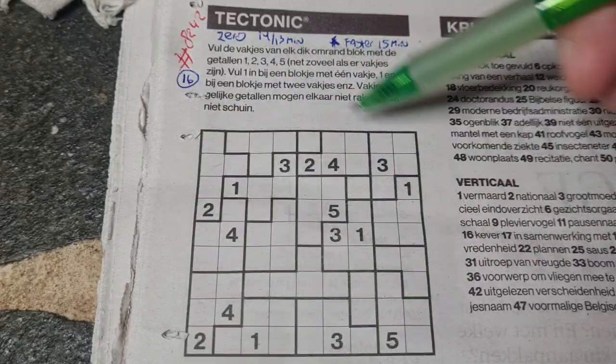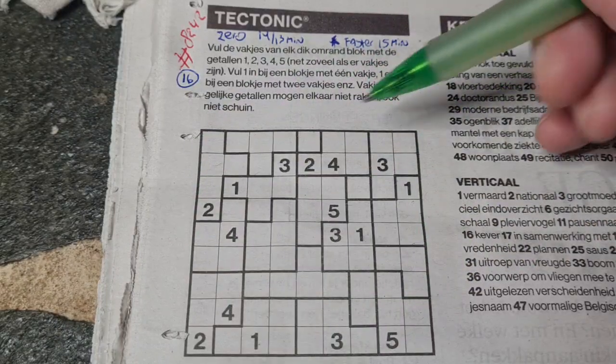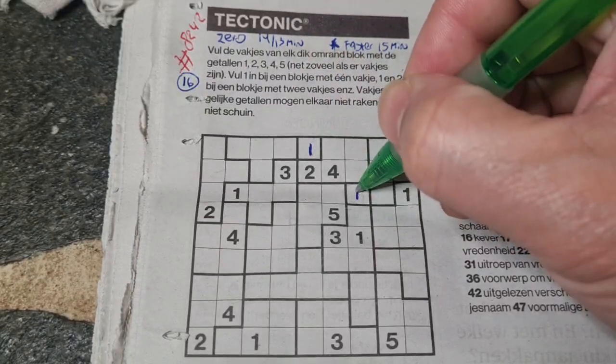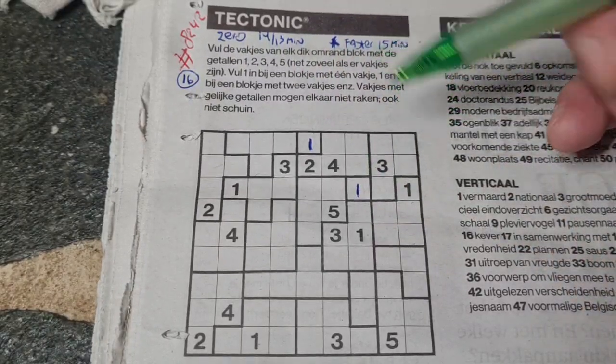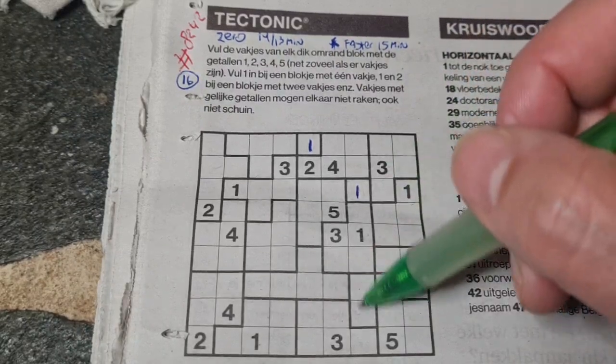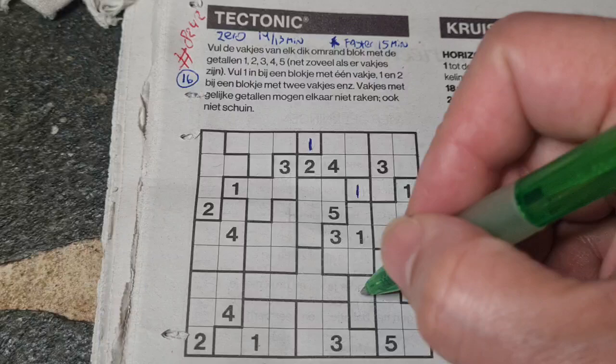Let's get started. First question: can we see a single box? Because the single box is always a one. Single box there, single box there — always a one. Next question: do we have duo boxes containing the one and the two? We have a duo box here containing the one and two, but I cannot fill this yet. Let me mark those two — mark one and two.